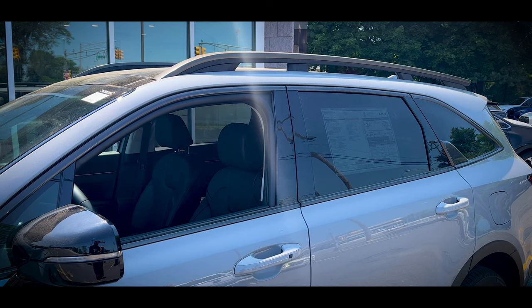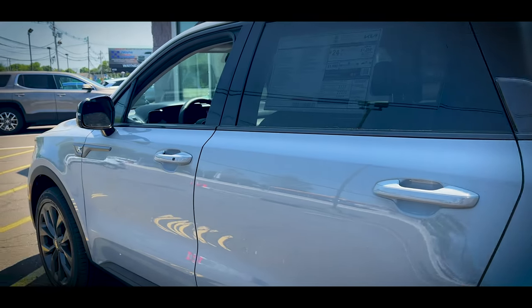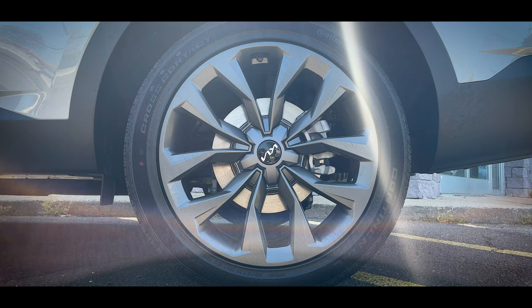The overall design of the side profile is rugged. There's a sharp crease running from the headlight straight back to the taillights and an indentation at the bottom of the doors. The overall aesthetic is boxy and looks very modern. Taking a look at the wheels, this is a 20-inch 10-spoke alloy wheel finished in matte gray, and this wheel is also exclusive to the X-Line.